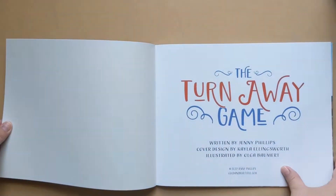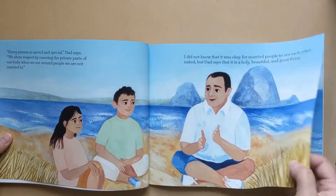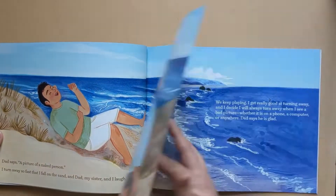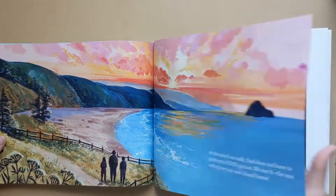The Turn Away Game: a day at the beach gives dad and his two children the chance to address a subject that can be hard to talk about for both children and adults — pornography. Dad creates the Turn Away Game to help his children practice turning away when inappropriate pictures pop up on screens. Dad warns them to turn away even if they are curious, and he shares how looking at pornography can be addictive.